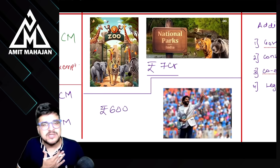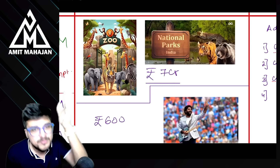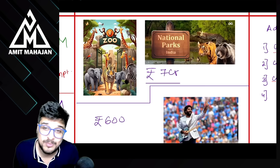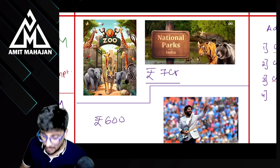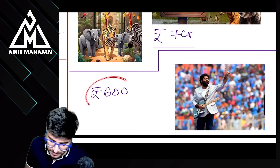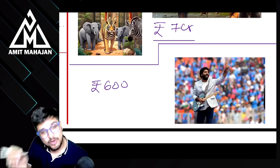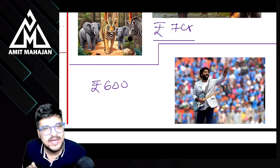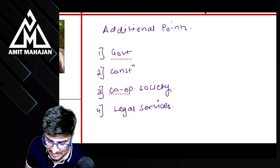Last point: zoo का entry ticket — चाहे ₹7 करोड़ भी हो — it is going to be exempt from tax। National parks, museums, monuments — no limit — anything will be exempt। But अगर Arijit Singh का concert हो जिसका ticket ₹600 है — उस पे GST लग जाएगा। IPL ticket ₹500 से ऊपर गया — taxable। So shows/events: ₹500 से ऊपर taxable।